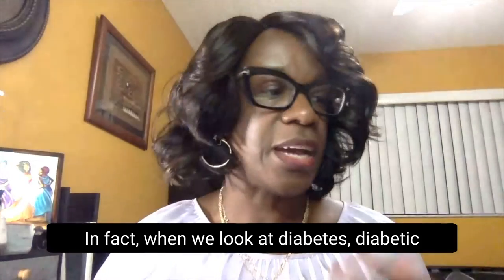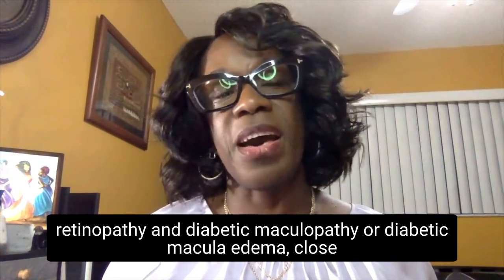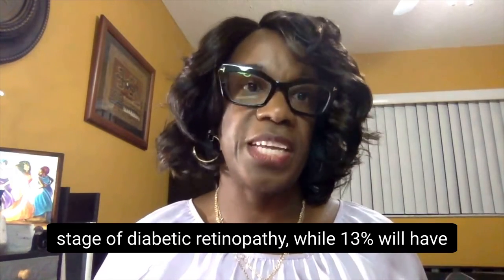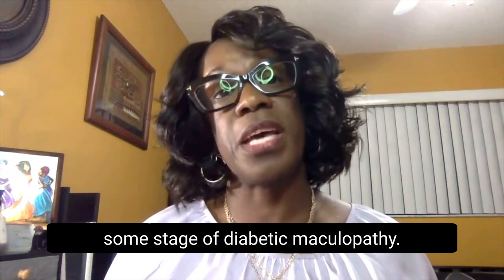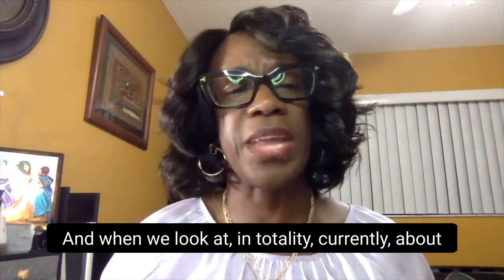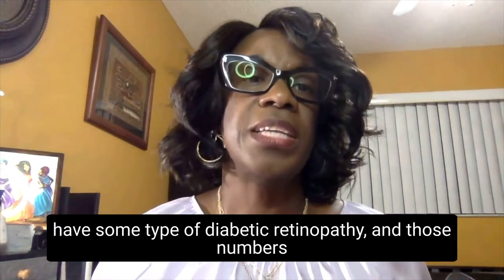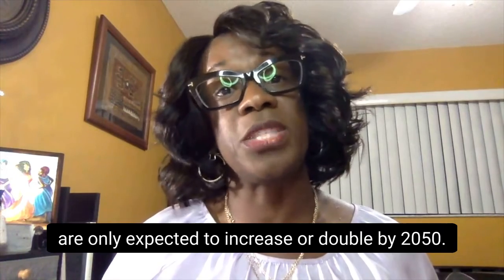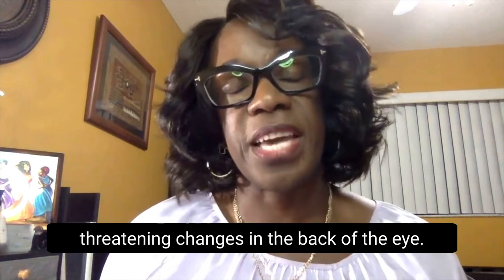When we look at diabetes, diabetic retinopathy, and diabetic maculopathy or diabetic macular edema, close to 30% — 28.9% — of patients have some stage of diabetic retinopathy, while 13% will have some stage of diabetic maculopathy. In totality, currently about 8 million people — roughly 7.5 to 8 million — have some type of diabetic retinopathy, and those numbers are only expected to double by 2050.